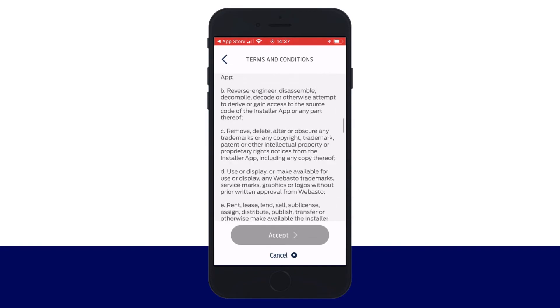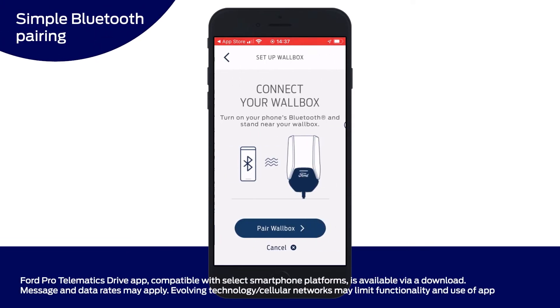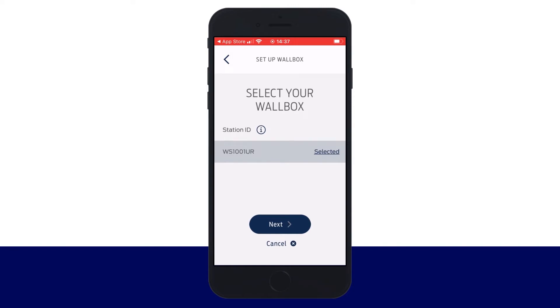There's a prompt to accept the terms and conditions — scroll to the bottom and click Accept. Next, choose your region and then click the button to pair the charge station to your Ford Pro Telematics Drive app. The app will search for the station and show you the station ID. Confirm the station ID using the printed materials that come with the unit.